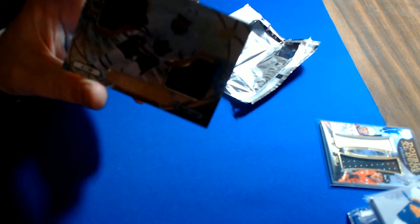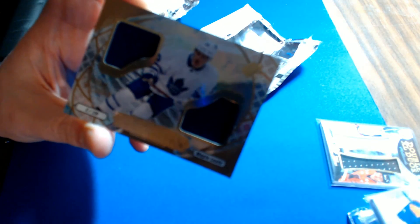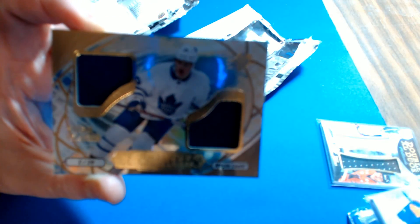Ice Shredders dual jersey for the Maple Leafs — William Nylander. These are one-per-case, not numbered but very cool. Toronto goes to Todd S.